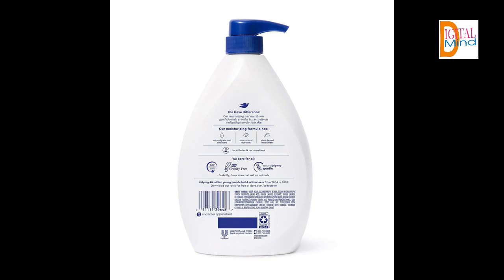Dermatologist recommended, this Body Wash nourishes skin with a rich, creamy formula, leaving your skin softer than a shower gel can. Plus, it's an Allure Best of Beauty Award winner for Body Wash.